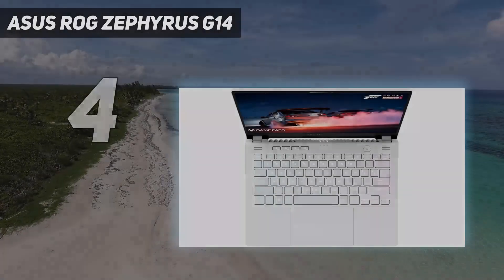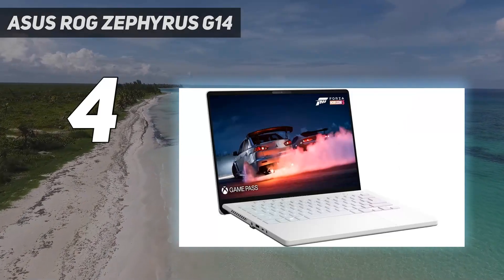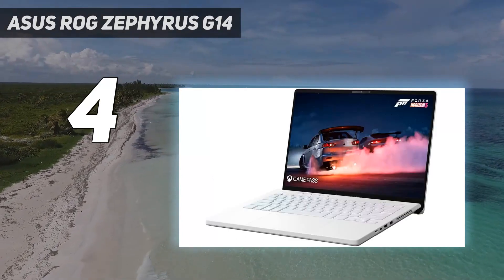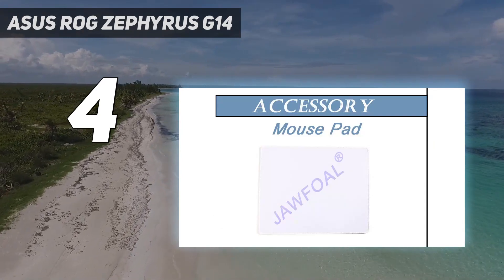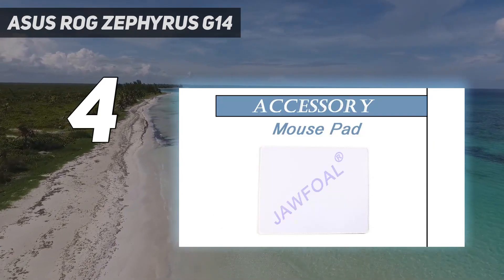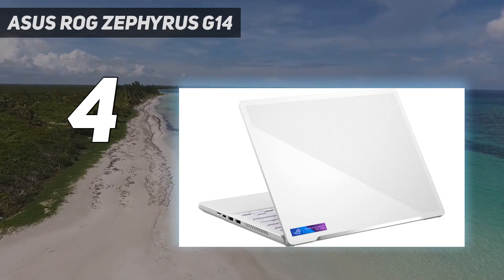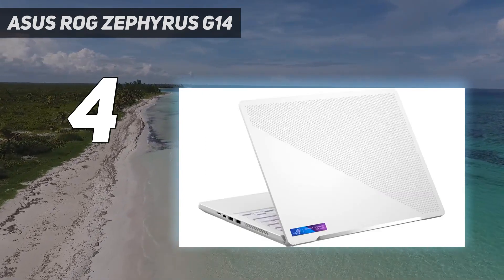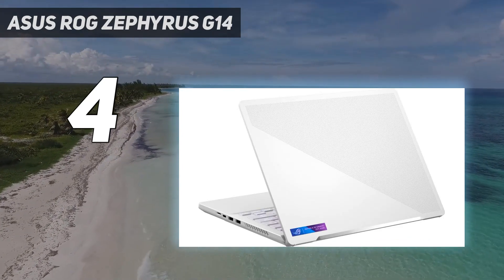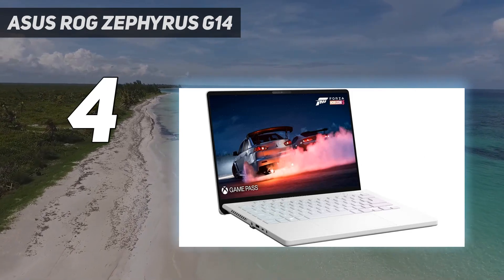Coming in at number 4: the Asus ROG Zephyrus G14. The Asus ROG Zephyrus G14 long reigned over the slimline gaming laptop world — it was one of the first easily portable machines built with a form factor that respected your backpack and your desktop. In 2023, Asus has doubled down on its power, with RTX 40 series graphics heralding a return to NVIDIA. Last year's AMD build was certainly speedy but dropped a few fancy graphical tricks, and with Intel's 13th generation processors at the helm, the latest iteration embodies that classic power-slash-portability balance.